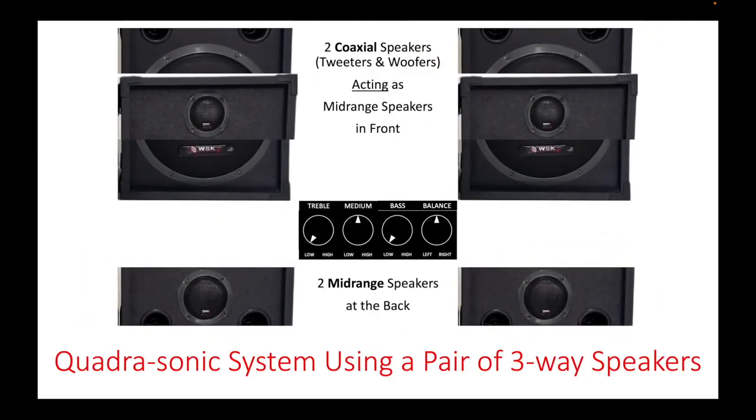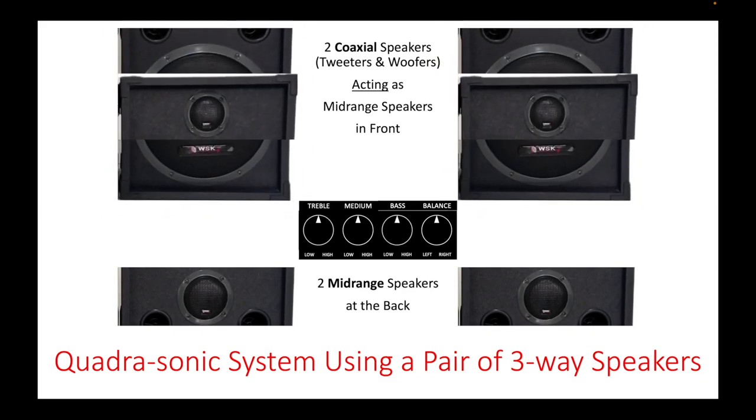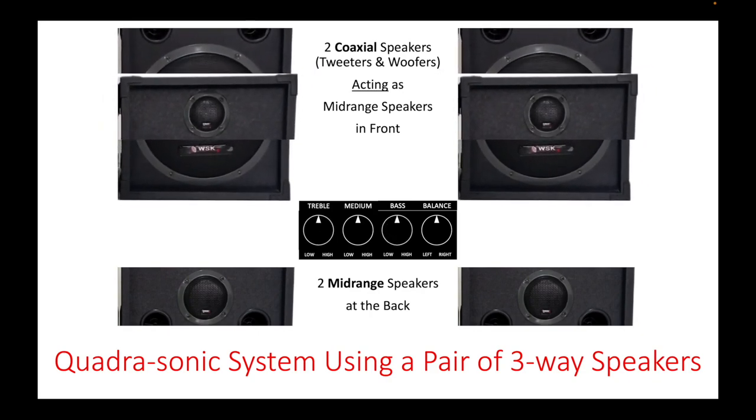Right now we will be testing right in front of you how a quadrasonic system works when you adjust the treble, medium, bass, and balance knob.